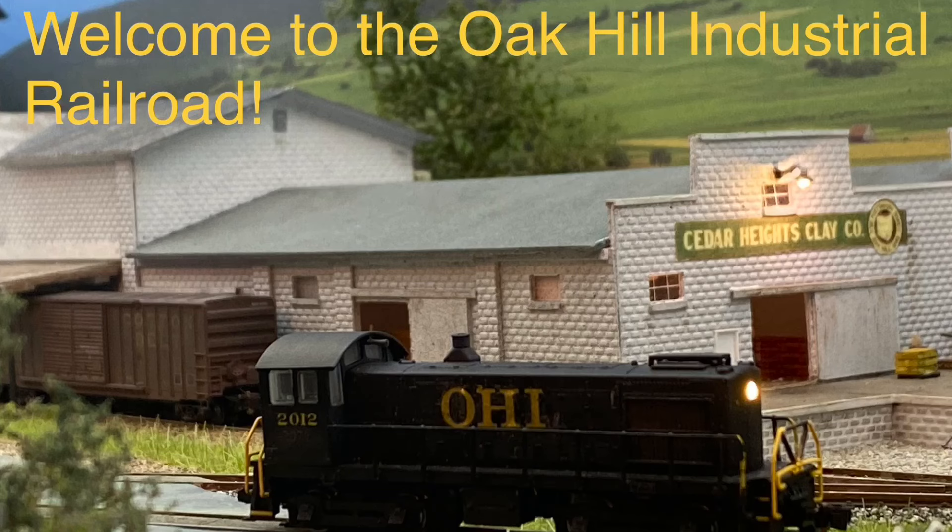Hi, everyone. Welcome to the Oak Hill Industrial Railroad. Let's do some switching.